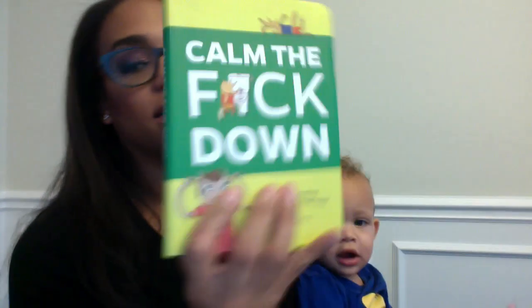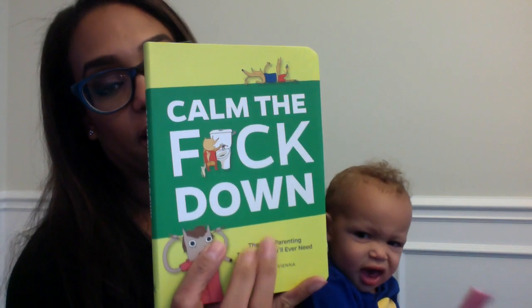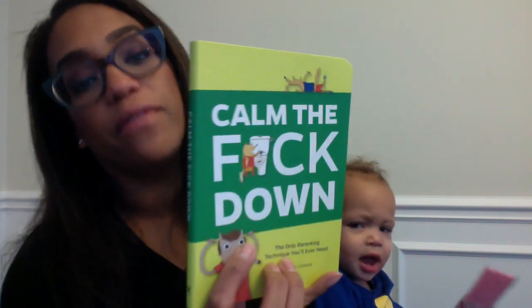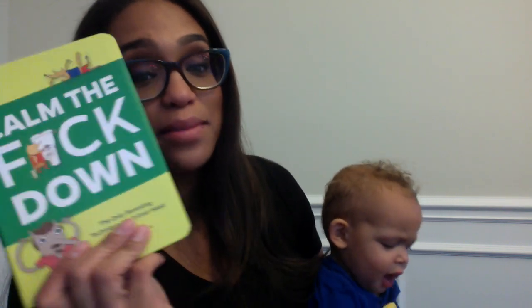This book I thought was hilarious. It's called 'Calm the F*** Down.' The back side says 'Freaking out about your kid? You just need to calm the f*** down.' And I need to calm the f*** down sometimes, so I'm definitely going to give this book a perusing. Maybe I'll review it on the blog — let me know if you want to hear about it, or let me know if you've read it, even better.